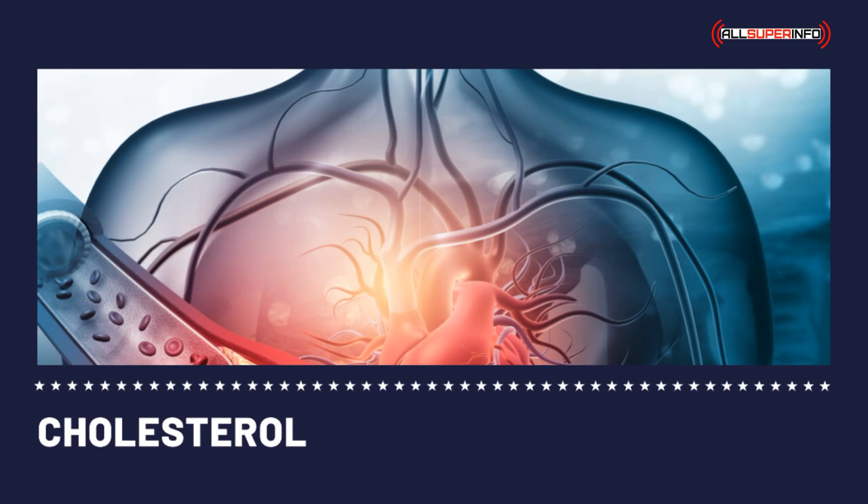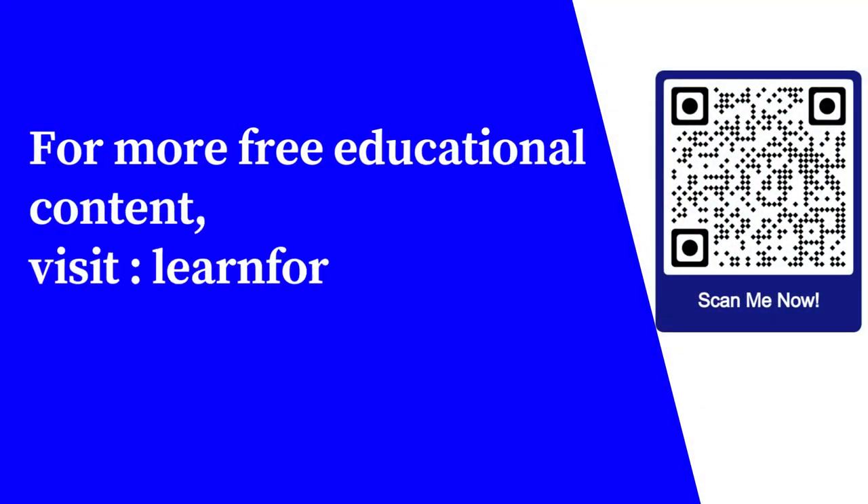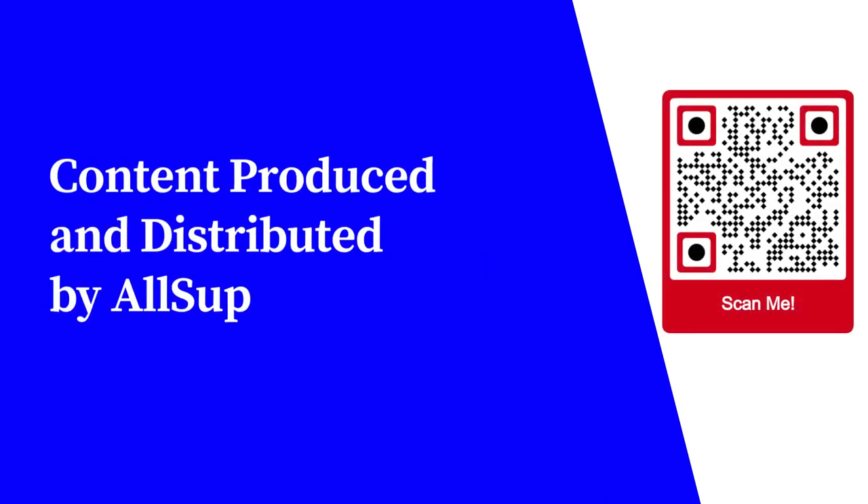Furthermore, visits to helpful sites online will prove that a low-cholesterol diet doesn't necessarily mean adapting to tasteless and disgusting foods. For more free educational content, visit learnforfree.biz. Content produced and distributed by AllSuperInfo.